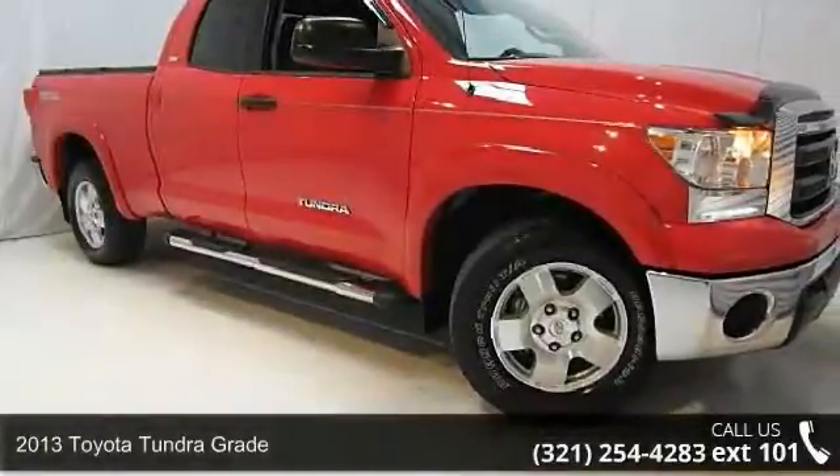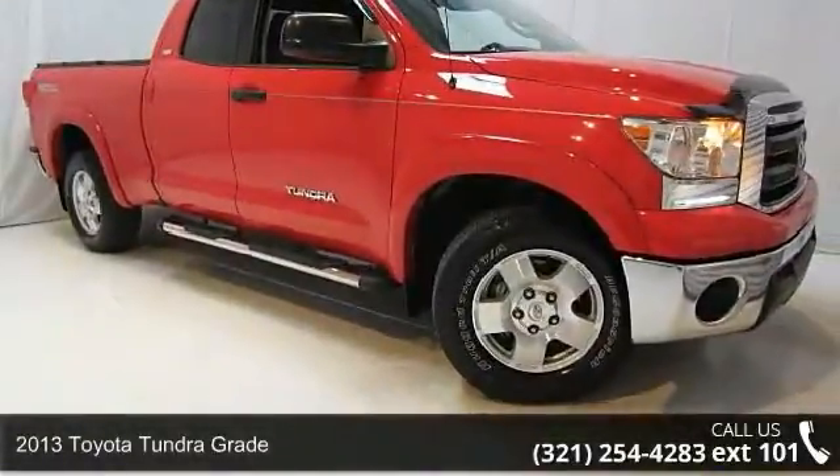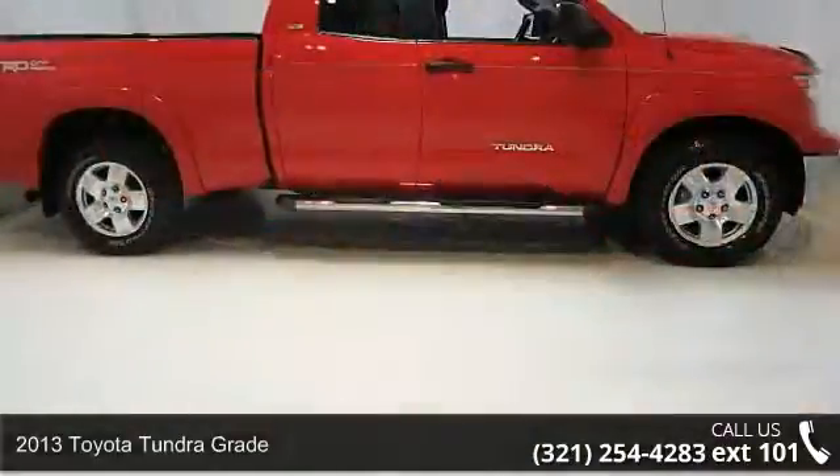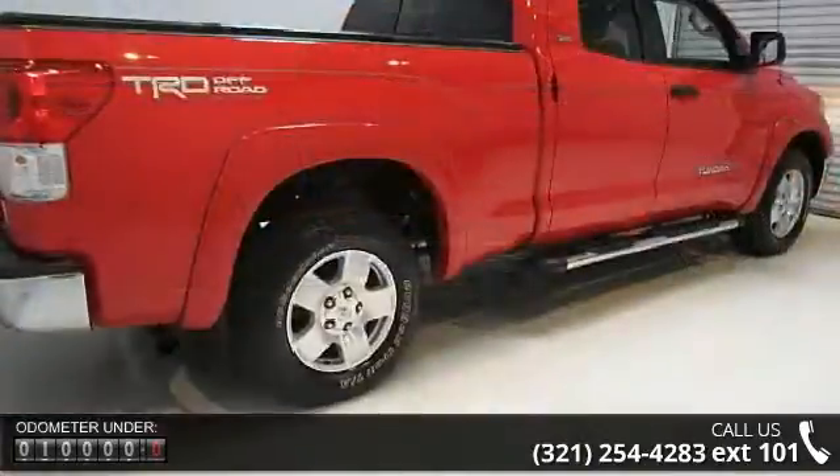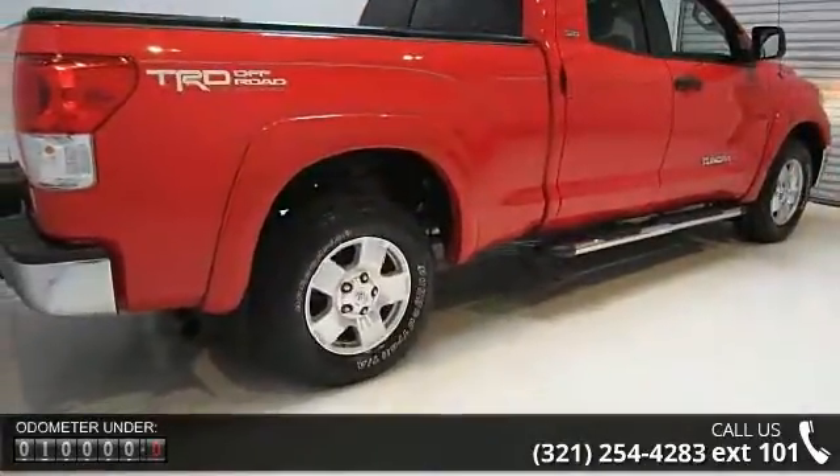Step into the 2013 Toyota Tundra Grade. If you are looking for a first-rate auto, this one could be yours today. This vehicle comes with a reliable 8-cylinder engine connected to a smooth-shifting automatic transmission.